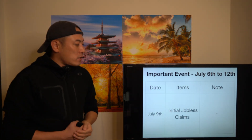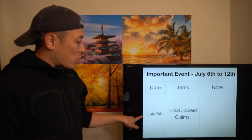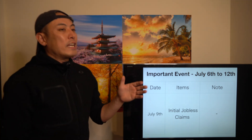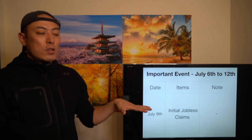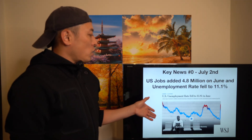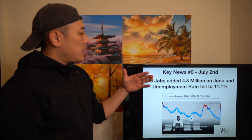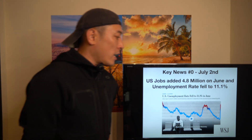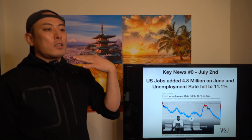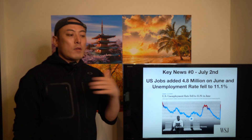Thinking about this week's movements, there are important events from July 6th to July 12th. The US government will publish initial jobless claims on July 9th — a good indicator for analyzing real market conditions. The key news last week was the US job report: 4.8 million new jobs were added in June, and the unemployment rate fell to 11.1%. But we're still experiencing the second spike of COVID-19, so reactions from stock and bond markets are not that strong — people are still paying attention to gold and bonds to save their assets.